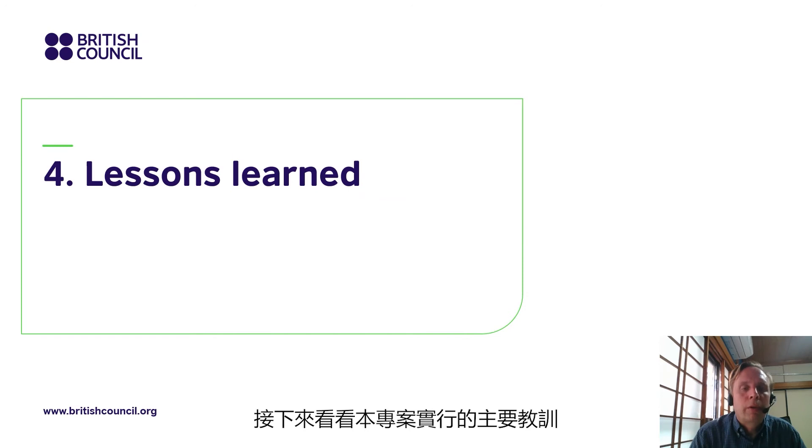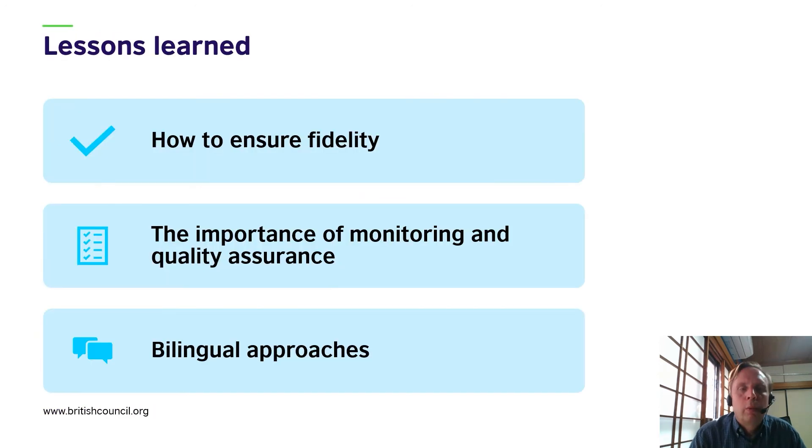We will now look at the main lessons learned as a result of delivering this project. Three key lessons emerged: first, how to ensure fidelity; second, the importance of monitoring and quality assurance; and finally, the importance of bilingual approaches.